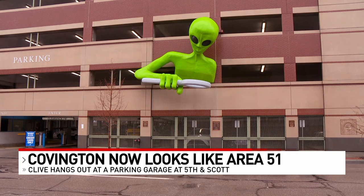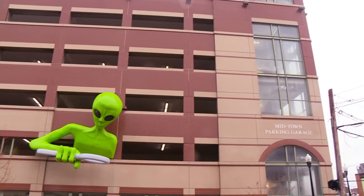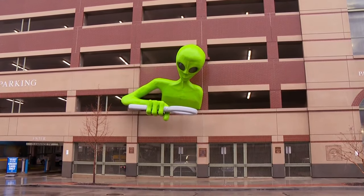The Covington Visitors Bureau says Clive is part of a grant program with the goal of sprucing up Covington's business district with public art. I can say mission accomplished because it is spruced. It gets your attention. I'd like to know what that costs.